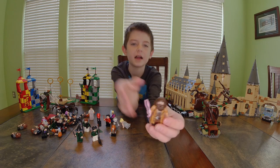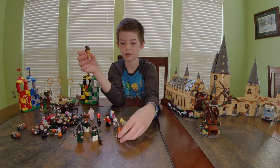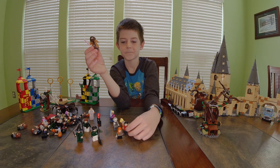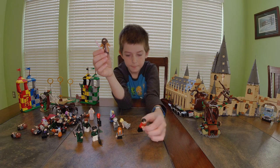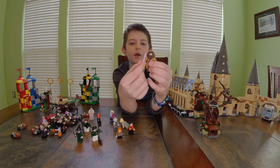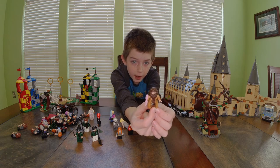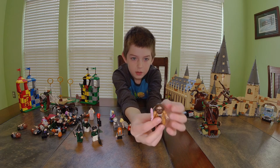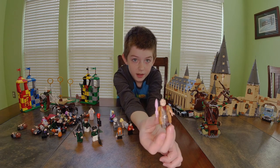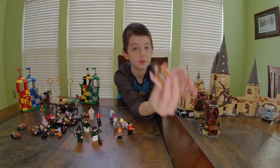Next I have Hagrid — he's bigger than a normal figure. He has a brown coat, a pink umbrella for a wand, a darker brown shirt underneath, a belt, and he's really hairy. He has one face but the beard covers it up and makes it look a lot different.